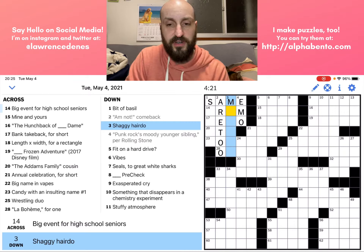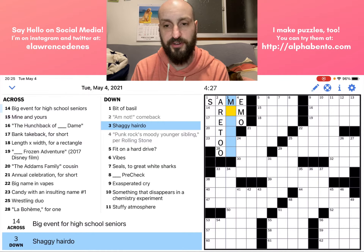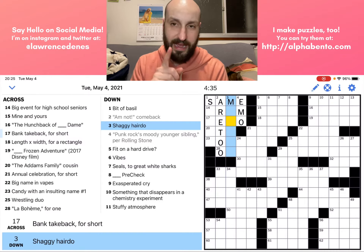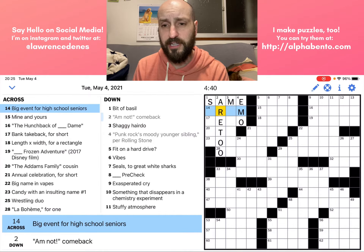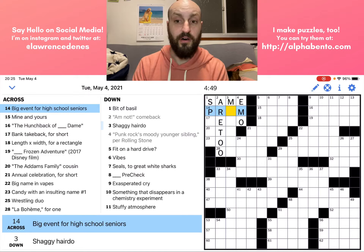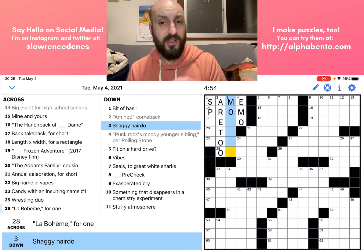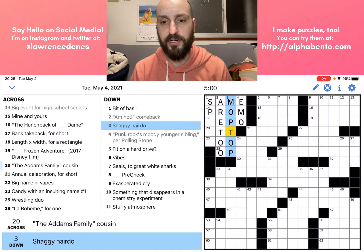Three down: 'Shaggy hairdo.' This is a pretty straightforward clue. What kind of a shaggy hairdo? Starting with M and six letters long — the first thing that pops to mind is mop top. Before I enter mop top this time, I'm going to look at 14 across because I have two letters I feel pretty confident about. A big event for high school seniors is the prom. So let's go with PROM, and that O confirms — well, not a hundred percent — but it makes it more likely that mop top is correct. So now I'm going to go ahead and put in MOPTOP.